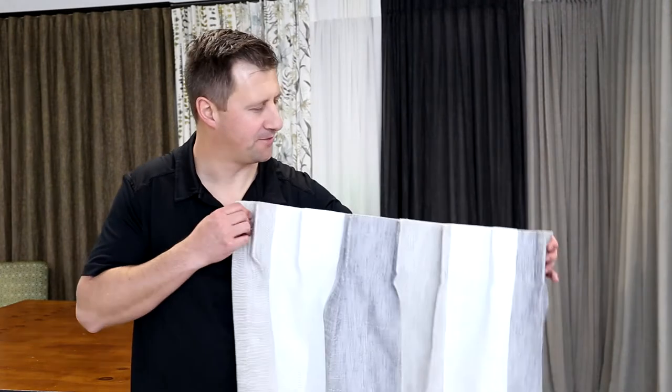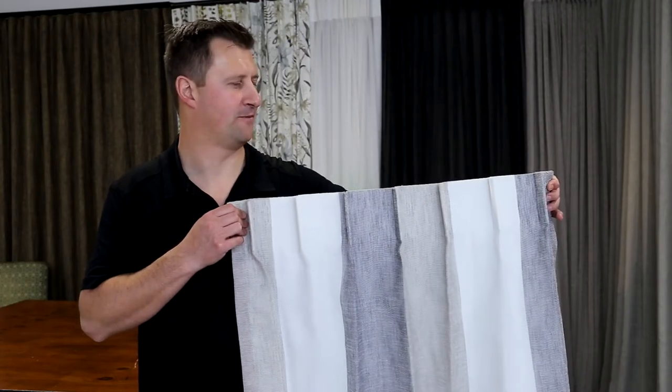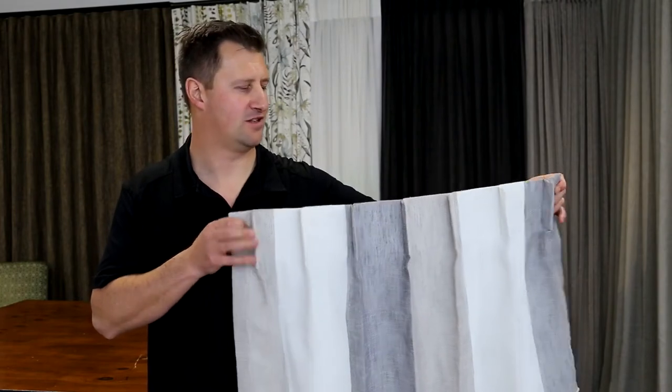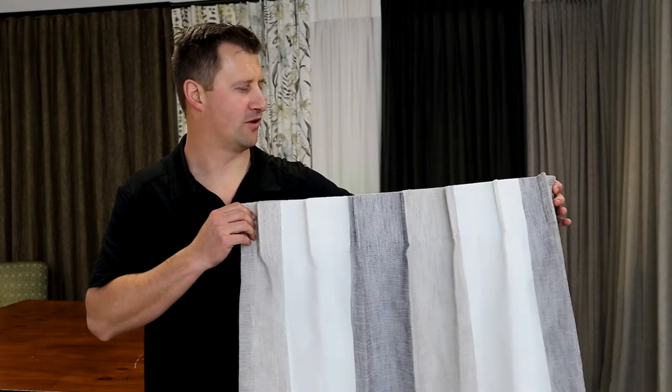Hi, it's Jamie from Curtin Design here. Today I wanted to introduce you to the single or New York pleat. This is a structured, minimalistic look that's fantastic in contemporary homes. It's typified by one single pleat coming forward out from the curtain fabric.